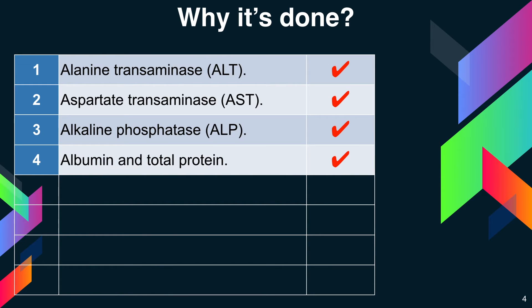Next is albumin and total protein. Albumin is one of several proteins made in the liver. Your body needs these proteins to fight infections and to perform other functions. Lower than normal levels of albumin might indicate liver damage or disease.